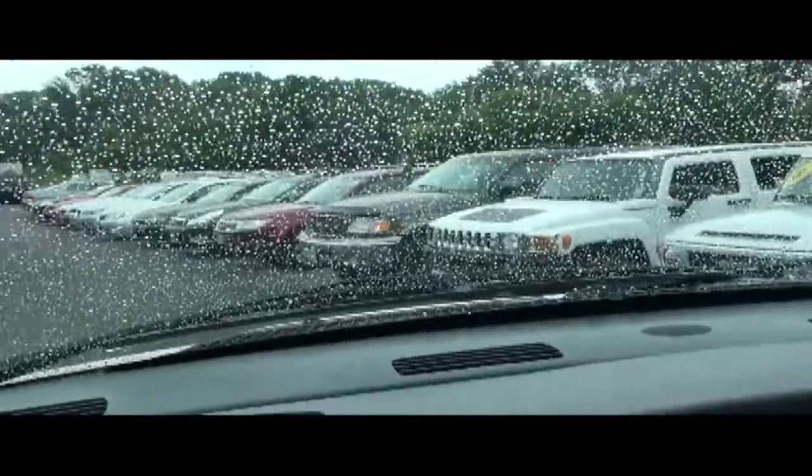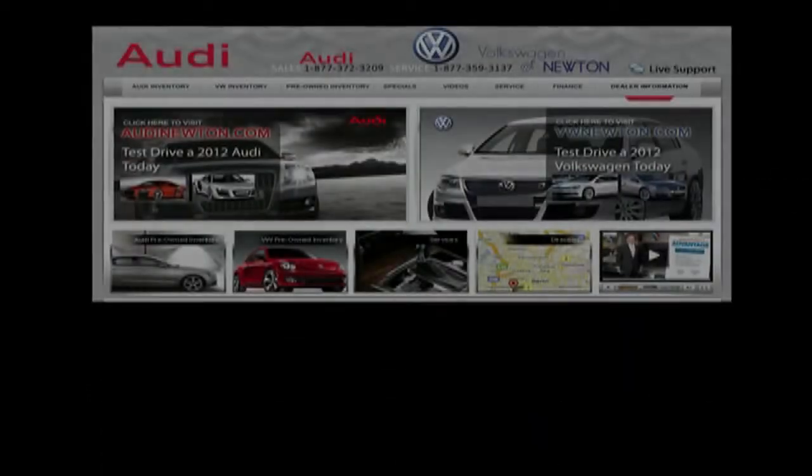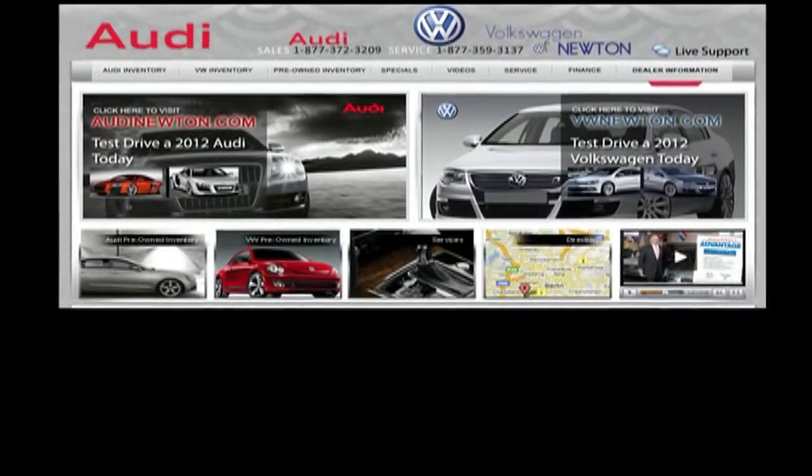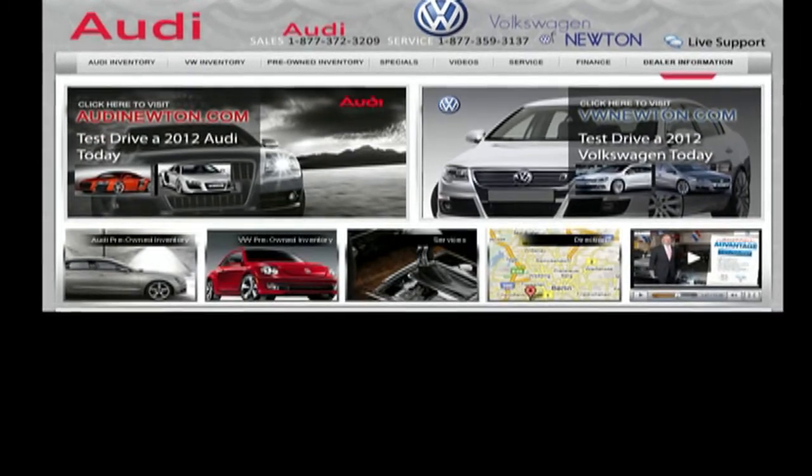Look at all the vehicles we have in stock. Follow us on Facebook and visit us in person at 34 Hampton Road, Newton, New Jersey, or call us at 877-372-3209.